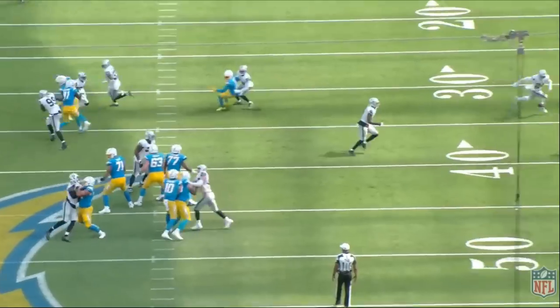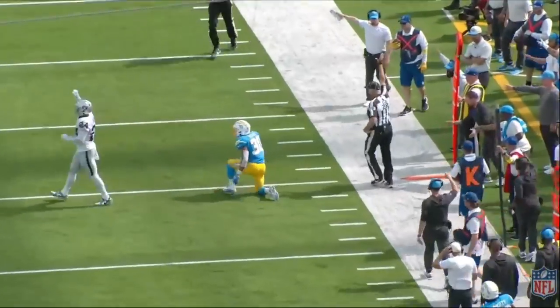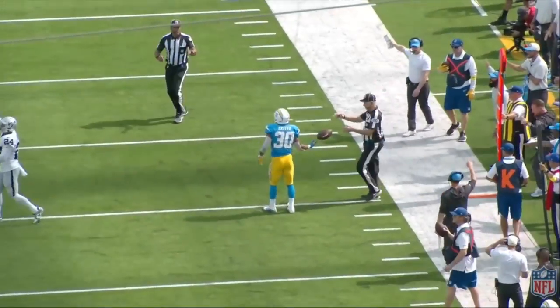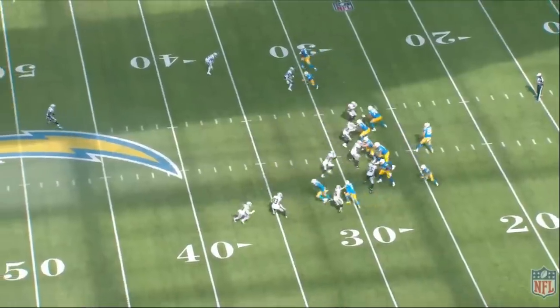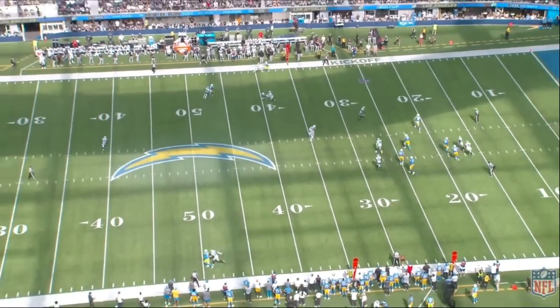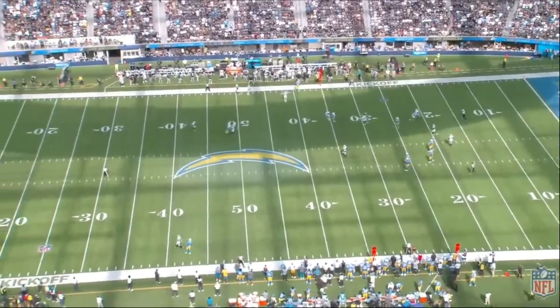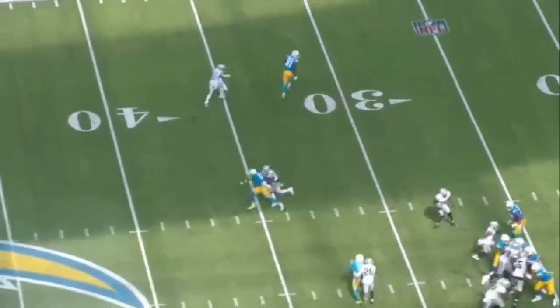The Raiders only gave up seven points in the second half — Patrick Graham's second-half adjustment worked really well. Nate Hobbs does a great job sticking to this wide receiver in the second half when the Raiders really need a stop. Hobbs just sticks with number five and absolutely shuts him down — incomplete pass. When the Raiders need a stop, Nate Hobbs steps up. These are the types of plays you generally don't see.